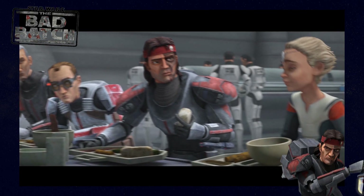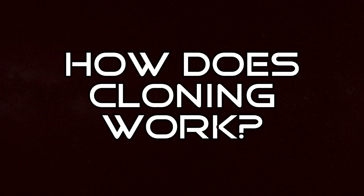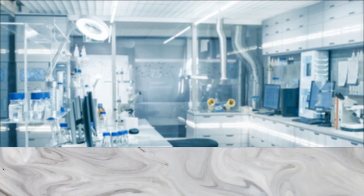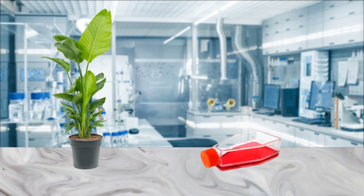The existence of The Bad Batch and their new companion brings up an interesting question. First of all, what are the realities of cloning? And what could current cloning and genetic engineering techniques do to create clones with enhanced abilities like The Bad Batch? Today we're looking at both cloning in nature and cloning in the lab to see how close we are to genetic variants like The Bad Batch.